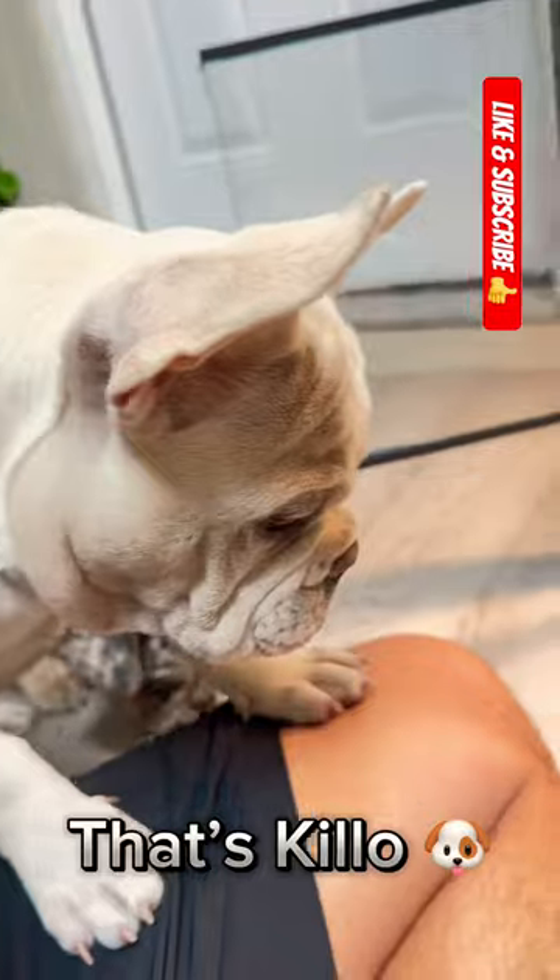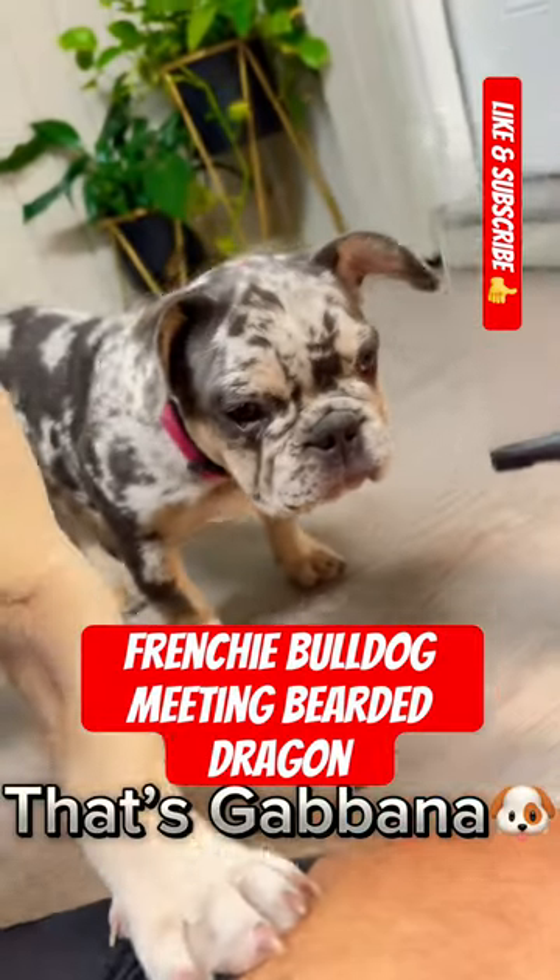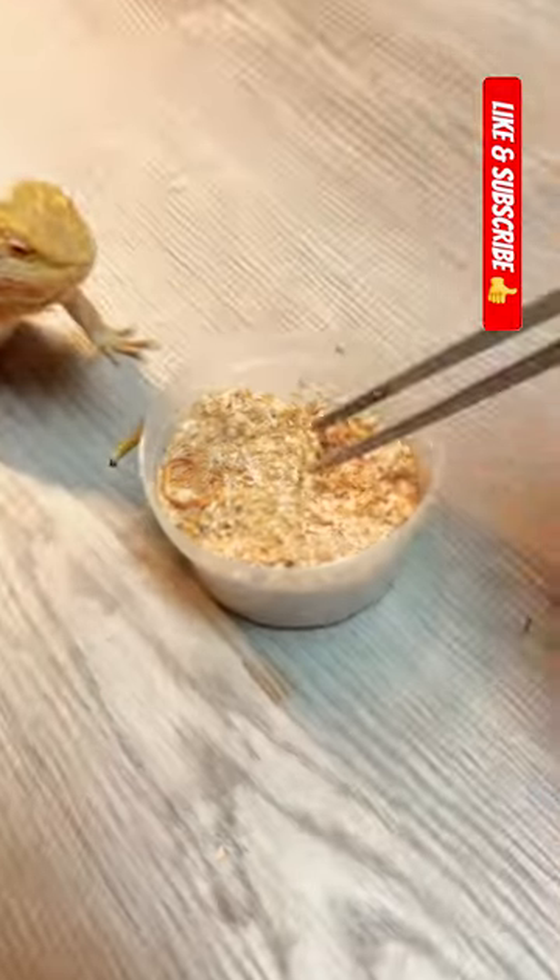He gets the name Bearded Dragon because he can puff up those scales under his chin. That patch of skin turns jet black, and he looks like he has a great big bushy beard.